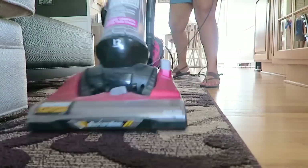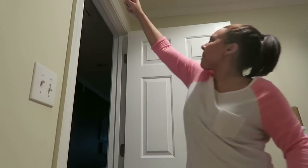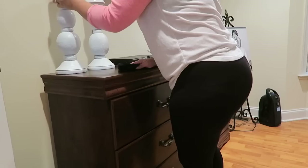Hey y'all, welcome back to my channel. Today we're going to be talking about how to get rid of dust. I don't have some special magical way to get rid of it forever, but hopefully these five tips and hacks will better help you get a handle on it.